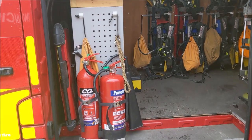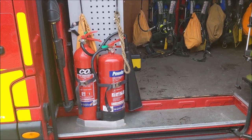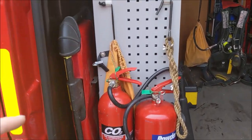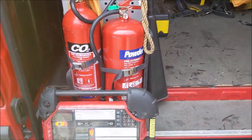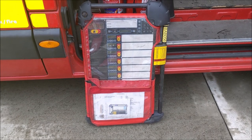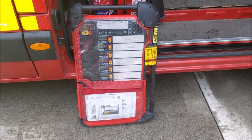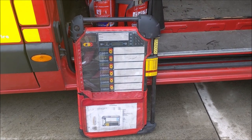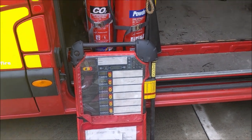Before we move in, as you can see here, we carry a spare dry powder and CO2 fire extinguisher for use on the appliances — if they use one we can just go and change it straight out. Behind the cabinet and the bulkhead here you can see our spare entry control board; we carry two of these on the vehicle. These are breathing apparatus entry control boards that firefighters use. They can slide tallies in from the side so they know which firefighters are inside a building in breathing apparatus, and it gives them information such as time remaining on the cylinder.